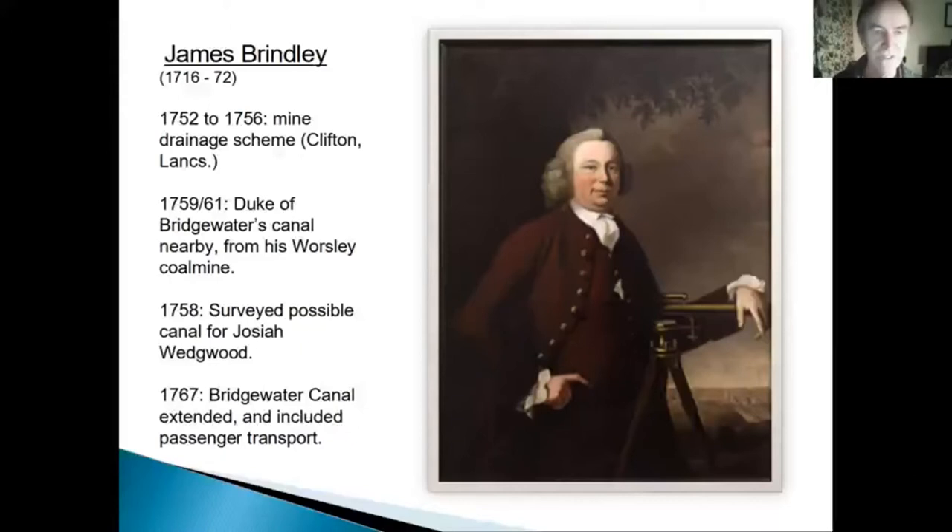Not particularly well educated, but he had this instinctive understanding of surveying, physics, and engineering. He came to the fore in the 1750s with a drainage scheme very close to where the Duke of Bridgewater had a coal mine at Worsley. That geographical proximity then leads to great things, because Brindley's first major canal project was the Duke of Bridgewater Canal, known as the first British canal — or at least, in terms of a commercial waterway, that is true.